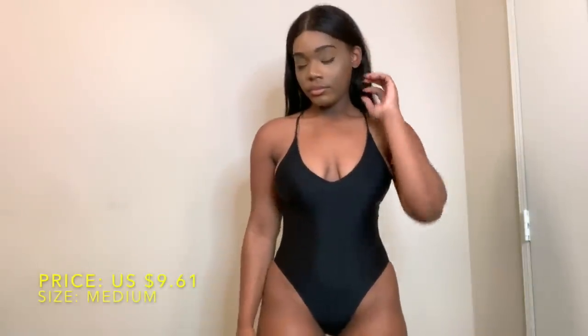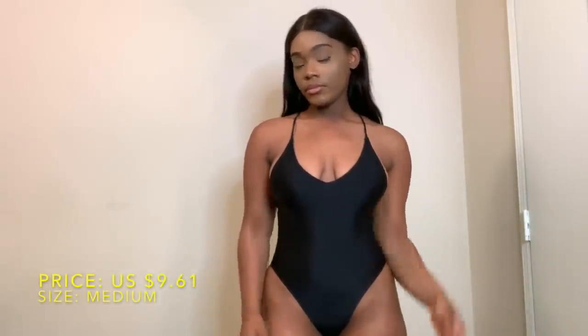Every girl needs a cute one-piece swimsuit like this in their collection. I only paid $9.61 for it and I got a size medium. It literally fits me so perfectly. I decided to get it in black because black never goes out of style, and I plan on wearing this swimsuit for the next few summers.